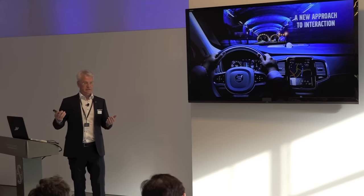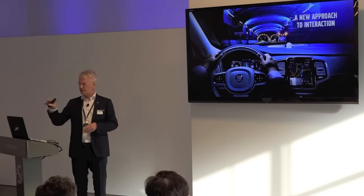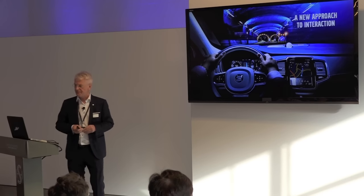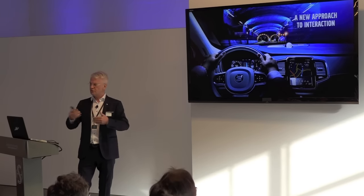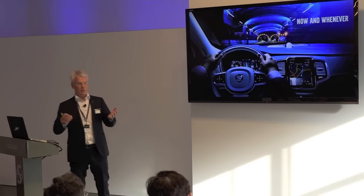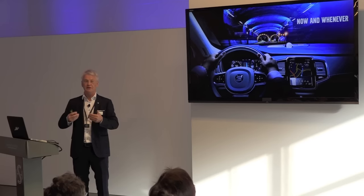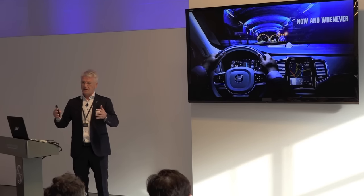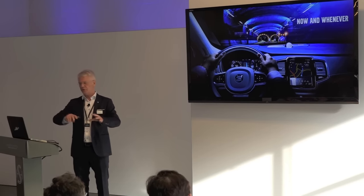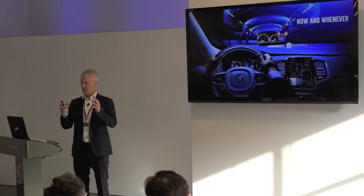We interact in three ways. We have the normal driver information display in front of you, the head-up display in the window, and we have the center-stack display — a tablet-like display for those who saw the car yesterday. The approach is that you don't utilize all the screens at the same time. The one that is important is what you use now. You can do everything with your hands on the steering wheel — you don't have to lean over to the screen to touch or find any buttons.